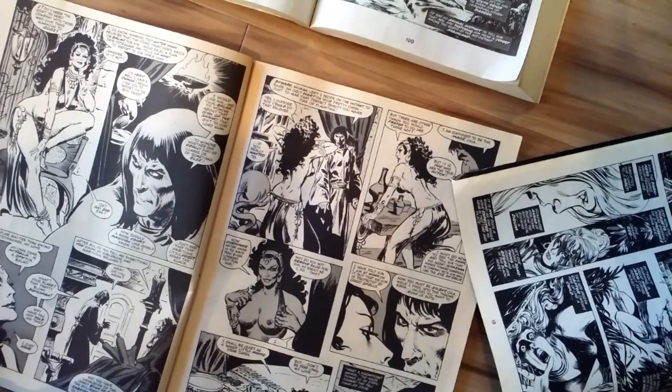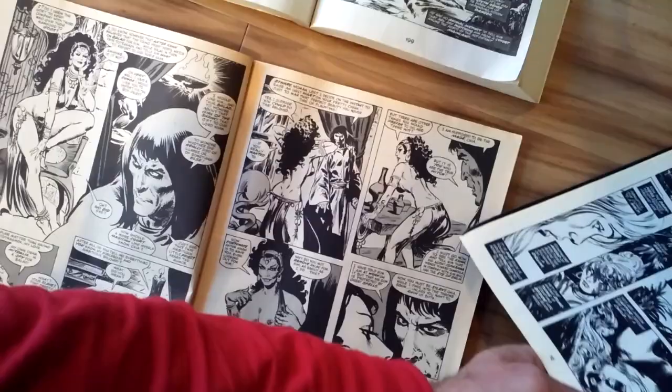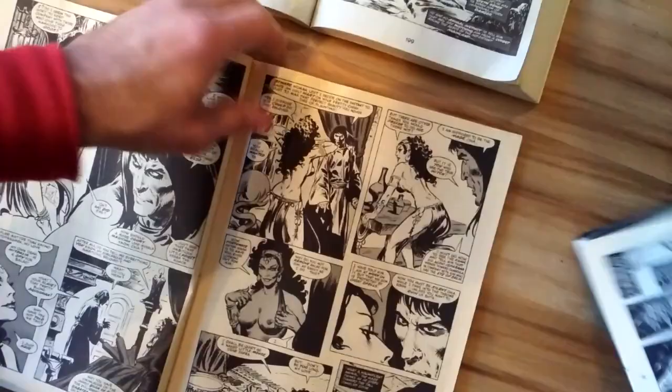Hey friends, Paul here. This is a follow-up to my video about John Buscema's Savage Sword of Conan and the famous Filipino artists who inked his work, Alfredo Alcala and Tony DeZuniga.